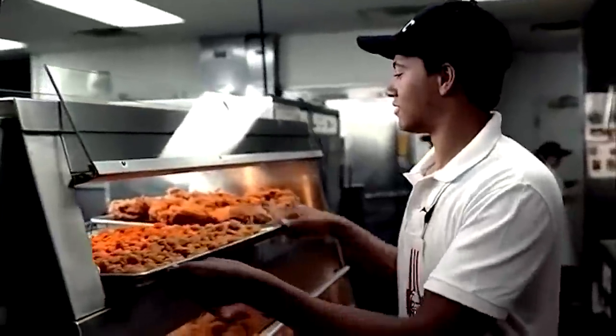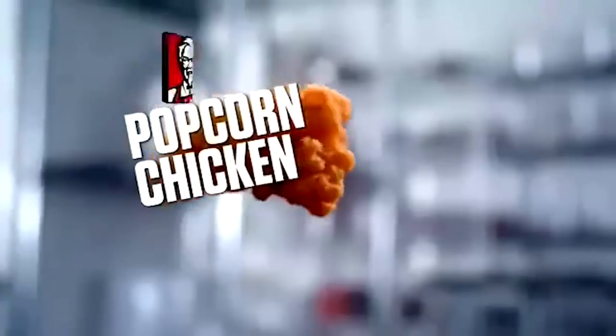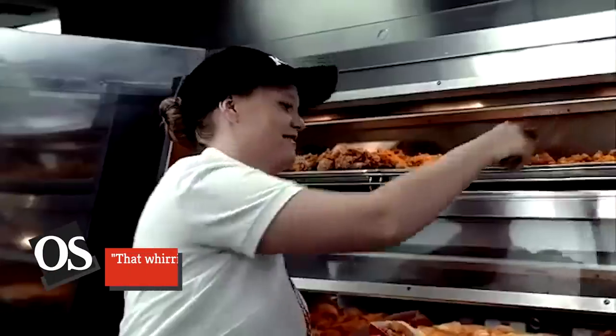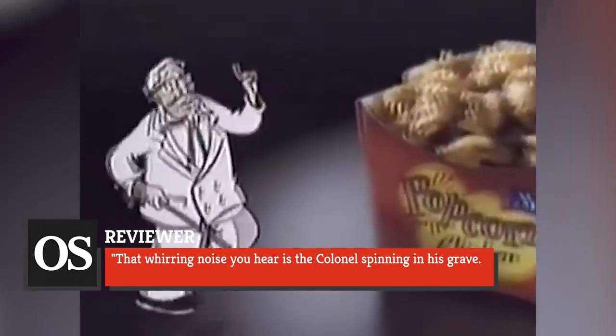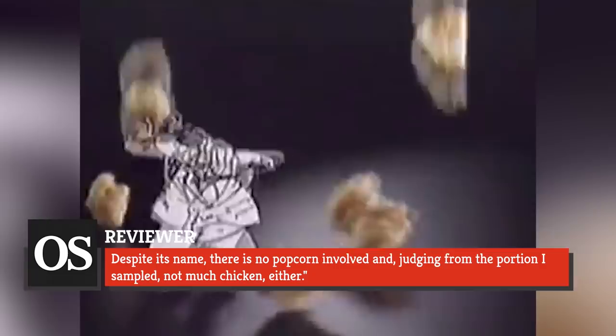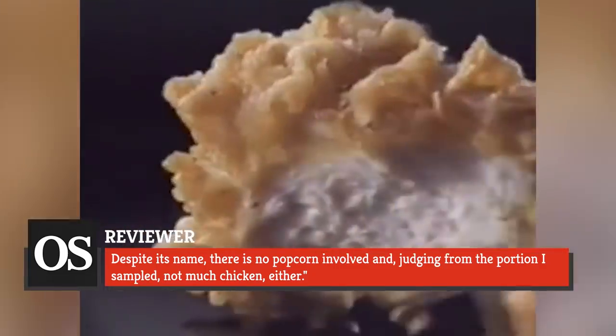The Popcorn Chicken received a little more attention when it arrived on the scene in 1992, but the reviews weren't always favorable. As one reviewer for the Orlando Sentinel noted, 'that whirring noise you hear is the Colonel spinning in his grave. Despite its name, there is no popcorn involved, and judging from the portion I sampled, not much chicken either.'